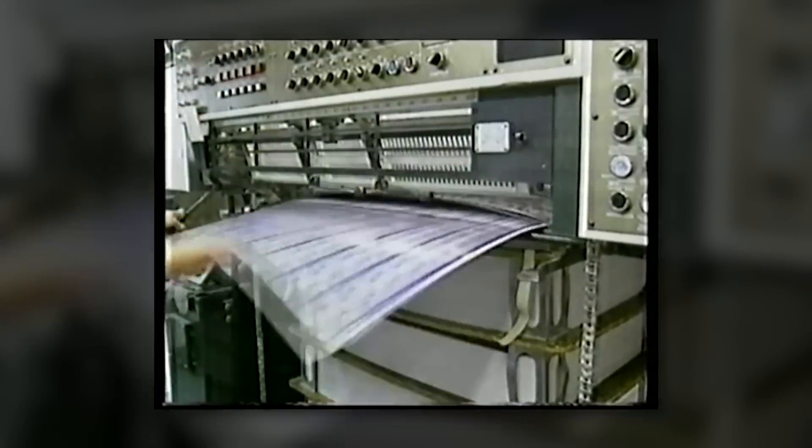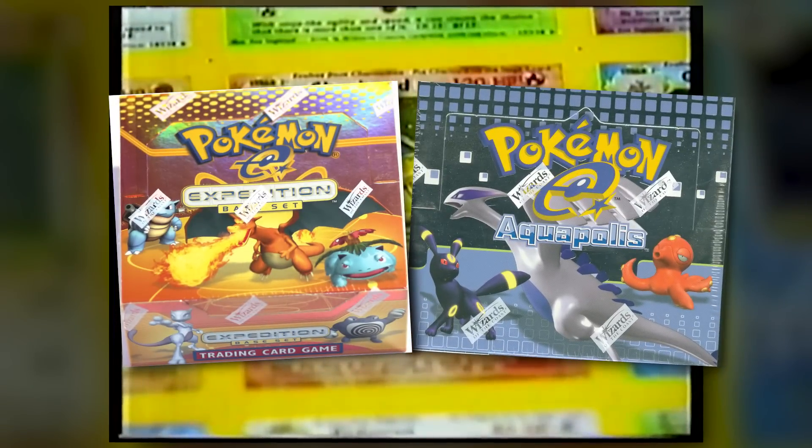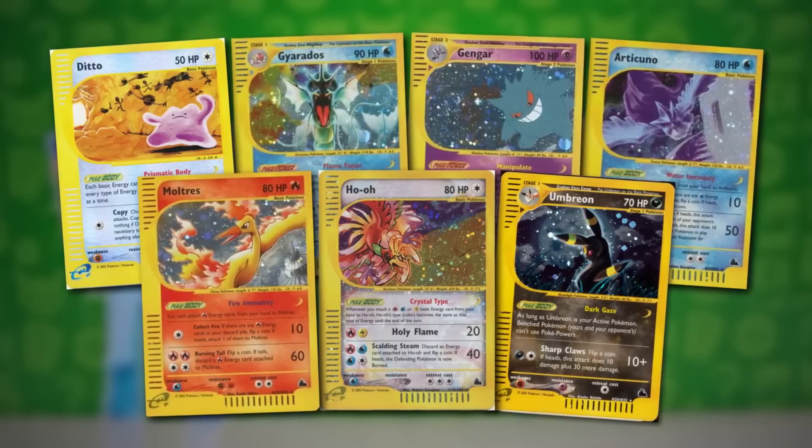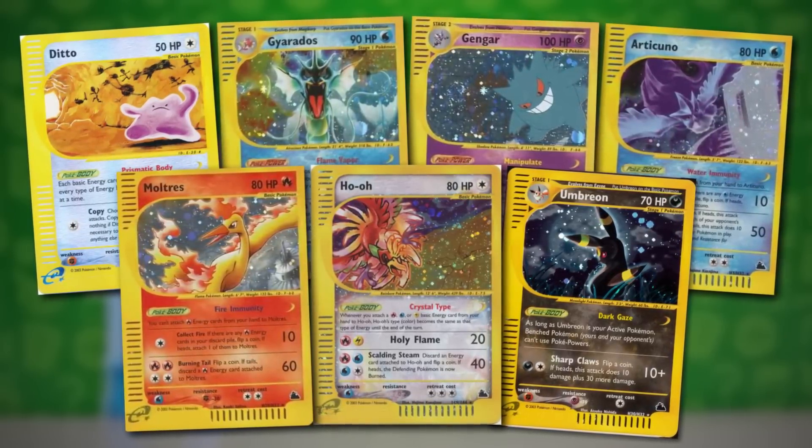Sky Ridge was the final set printed by Wizards of the Coast in the year 2003. There were actually two other sets in what were known as the E-series sets, which first came out with the Expedition base set, Aquapolis set, and finally in 2003, Sky Ridge — which was, as confirmed by Pokémon itself, one of the most least printed sets there was. Being the final set that Wizards of the Coast produced, the illustrators had a lot of free run to illustrate whatever they wanted on the cards. That's why you see some of the absolute best Pokémon artwork in history in this set.